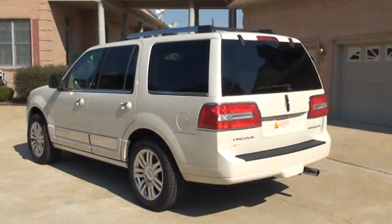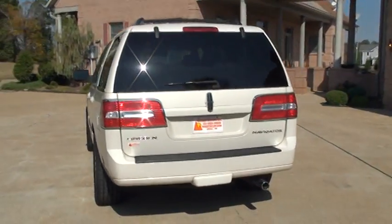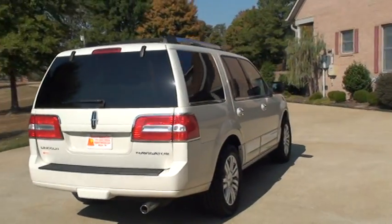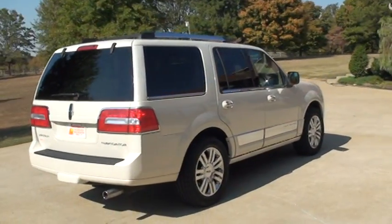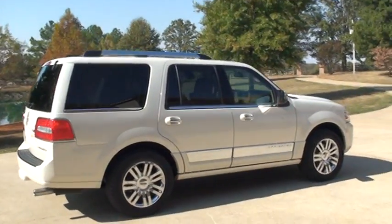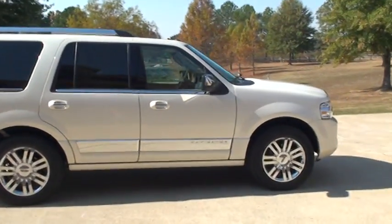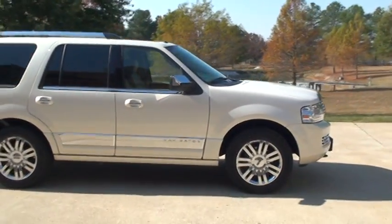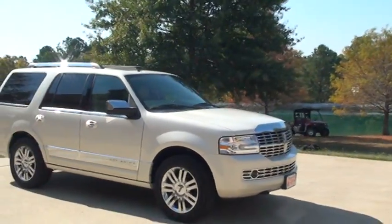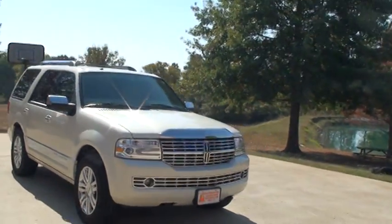She is loaded. Navigation, TV, heated and cooled seats, power rear hatch, power folding third seat, power folding steps, sunroof, adjustable power pedals, HID headlights, chrome wheels, brand new tires. Just been serviced — oil change and everything. Fog lights.